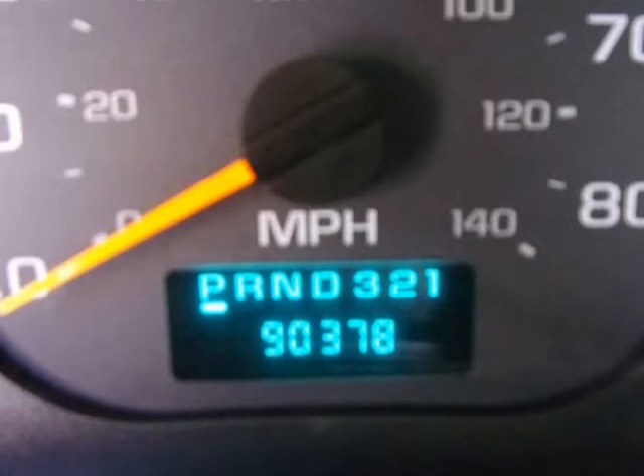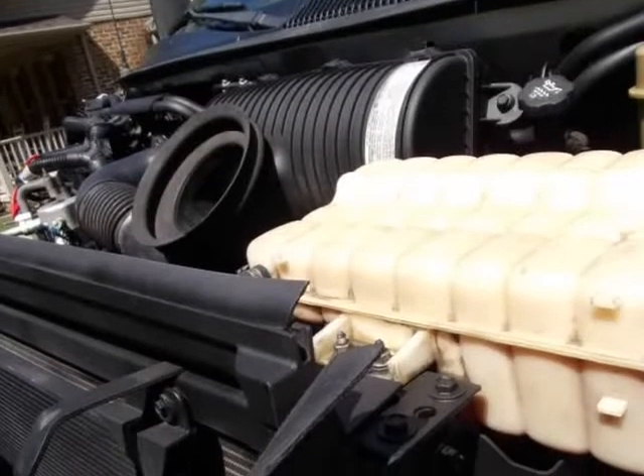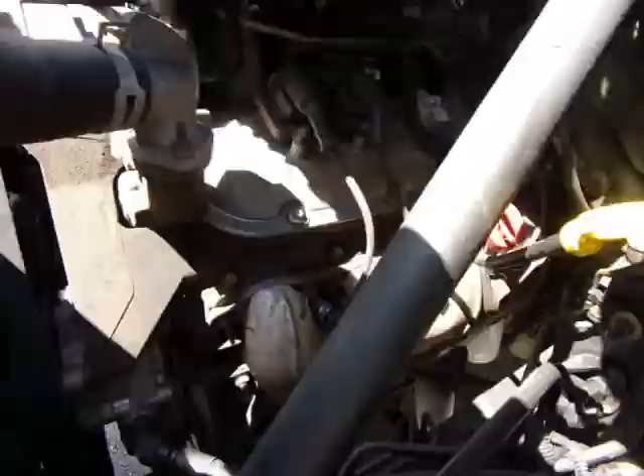This boom truck comes with new Pennsylvania state inspection completed by an independent garage. The fiberglass utility body, never rusted, comes with eight total compartments with working locks and key. The Alltech AT235P Knuckle Boom comes with new OSHA-certified boom inspection